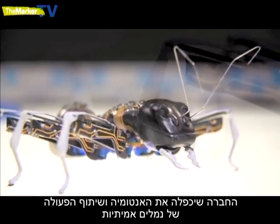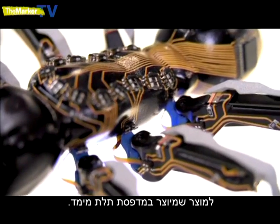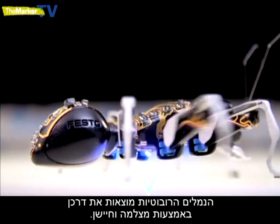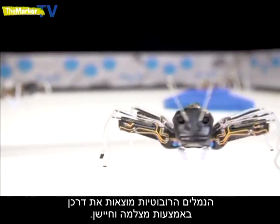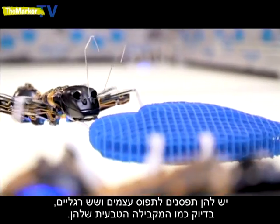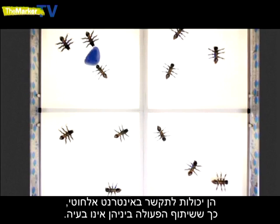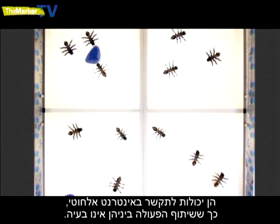The German firm copied the anatomy and the cooperation of real world worker ants in their 3D printed design. The robot ants work out their location using a camera and floor sensor. They have grippers to grab items to be moved and six legs, just like their natural counterparts. They can even communicate wirelessly, so cooperation is no problem.